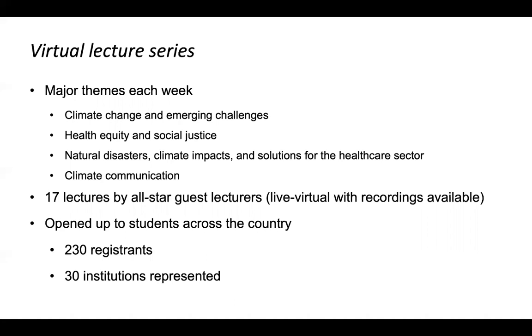There ended up being 17 lectures — an amazing panel of guest lecturers, all done live, with students participating in moderating the Q&A for each session. Because of the virtual platform, we brought in lecturers from around the country and opened it up to students nationwide. About 230 people registered for these sessions, showing pent-up demand. Some schools used the recordings for their own electives, and there were over 30 institutions represented among all registrants.